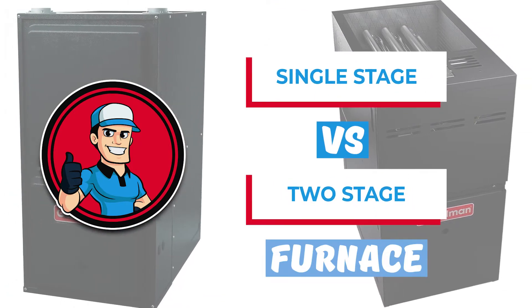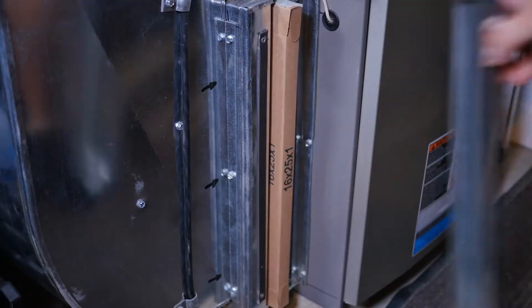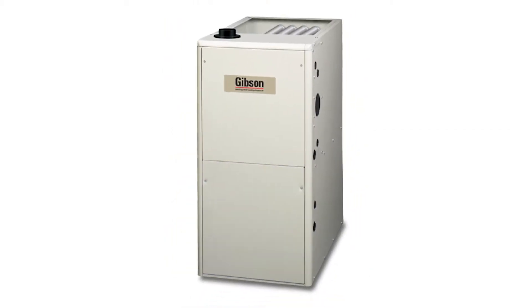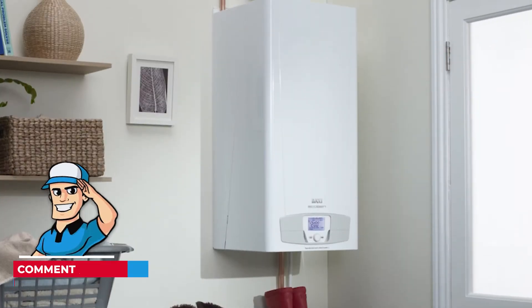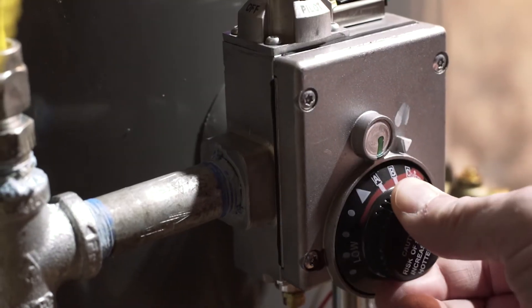How are these furnaces similar and what makes them different? Does one come out on top? You're in the right place. We will compare and break down these two kinds of furnaces to make your decision easier. If you want more information, check out the links in the description below. If you have another video you'd like to see, let us know by leaving a comment down below. Let's cut to the chase and get started.